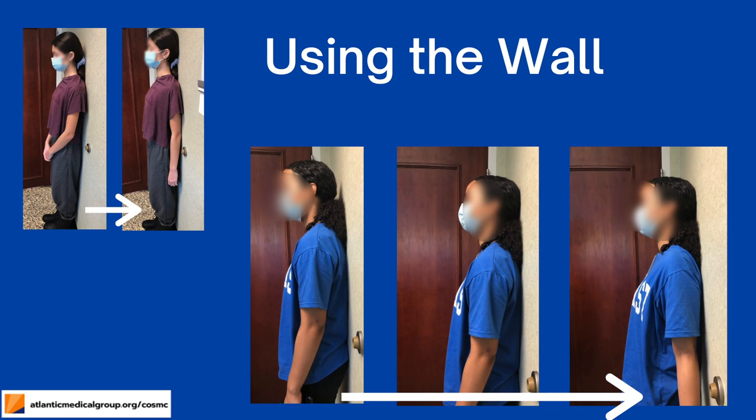These two children are excellent examples of how to use the wall to get yourself to a standing upright position. You can see how they both begin with their heads and shoulders forward. As the photos progress, you can see how they can get their heads and shoulders back to the wall. This helps them to know where they should be in space to have good posture. It's a great idea to have someone take a picture of you slouched and then lined up to remind you of how to line up.